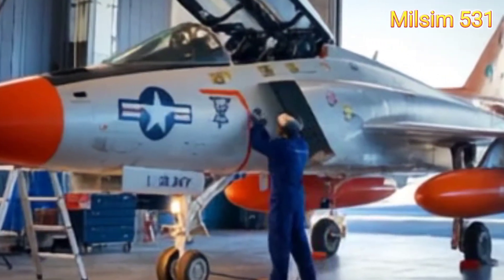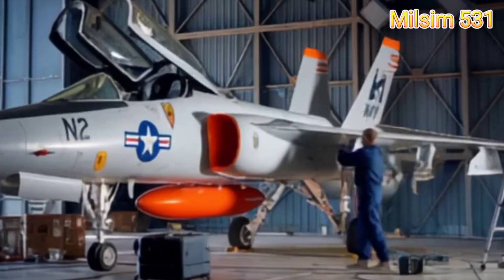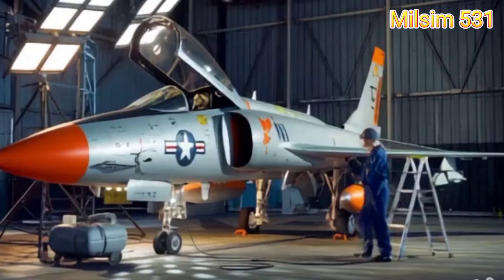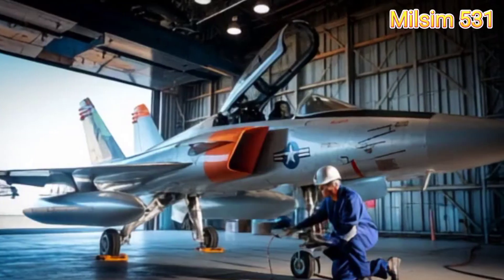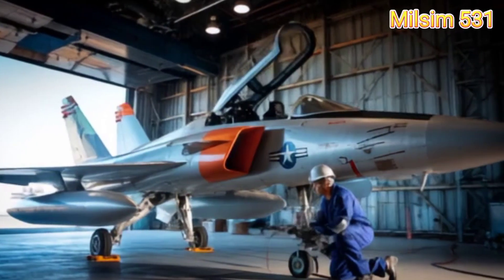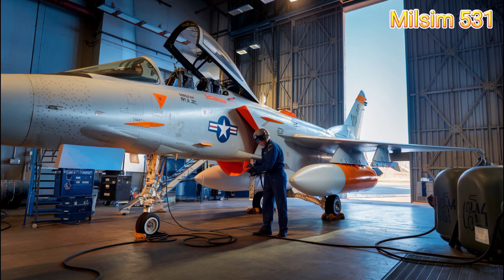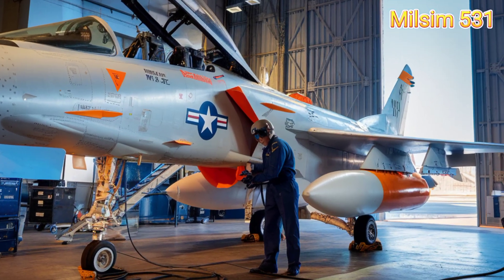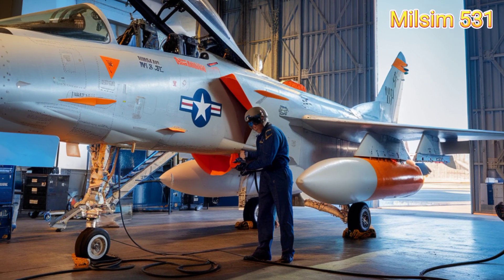Though the F-11 Tiger was eventually replaced by more advanced jets, it left a lasting legacy — most notably as the aircraft of choice for the U.S. Navy's Blue Angels aerobatic team from 1957 to 1969. One of the most bizarre facts? The F-11 Tiger was the first jet to shoot itself down. In a rare accident, a test pilot fired his guns, then caught up with his own bullets in a steep dive.